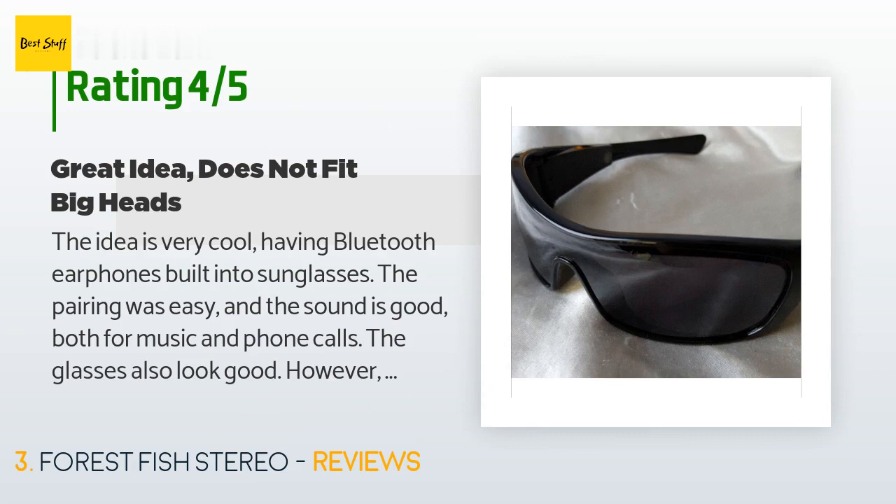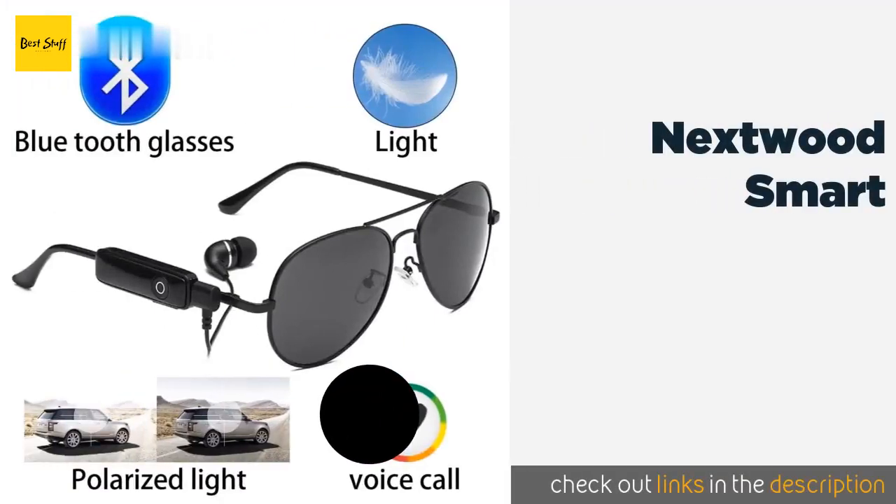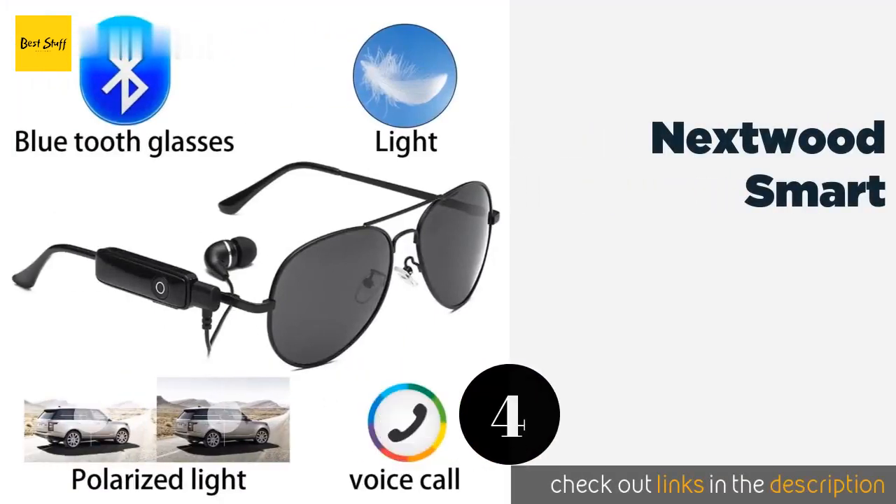However, since you cannot use the earphones independent of the sunglasses — although you can detach the earphones and use the glasses as regular sunglasses — the need of having Bluetooth for your music and phone calls becomes a little more limited, since you would need to have the sunglasses worn on you. This eliminates indoor and nighttime uses. However, if this is something you will leave in your car, it works well.